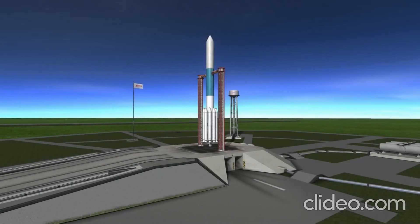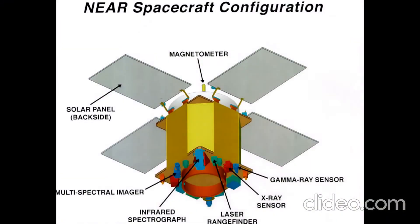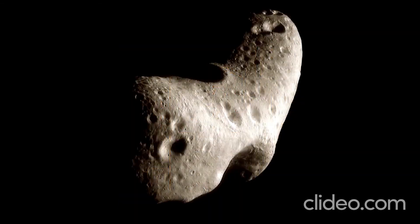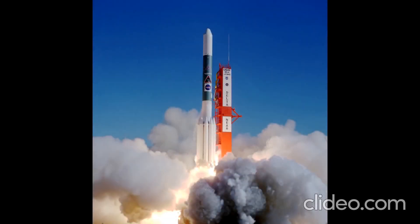Last but not least, we have the NEAR Shoemaker probe that was launched on this date in 1996. NEAR Shoemaker was meant to rendezvous with an asteroid called Eros. NEAR actually stands for Near Earth Asteroid Rendezvous, and it is named after Eugene Shoemaker, the planetary scientist who discovered the Shoemaker comet. This is Eros, imaged after NEAR got to it. I do not have a launch video, so let's go to the simulated launch in Kerbal Space Program.